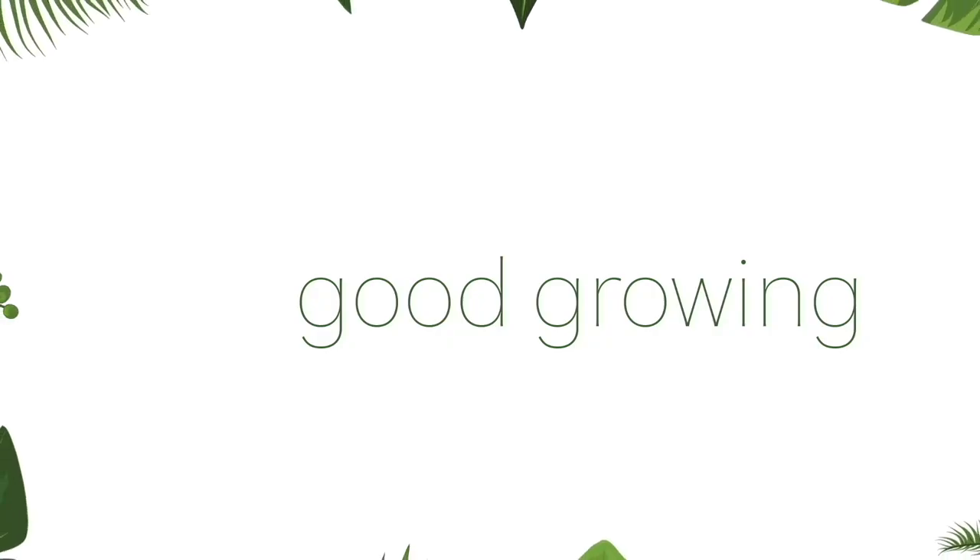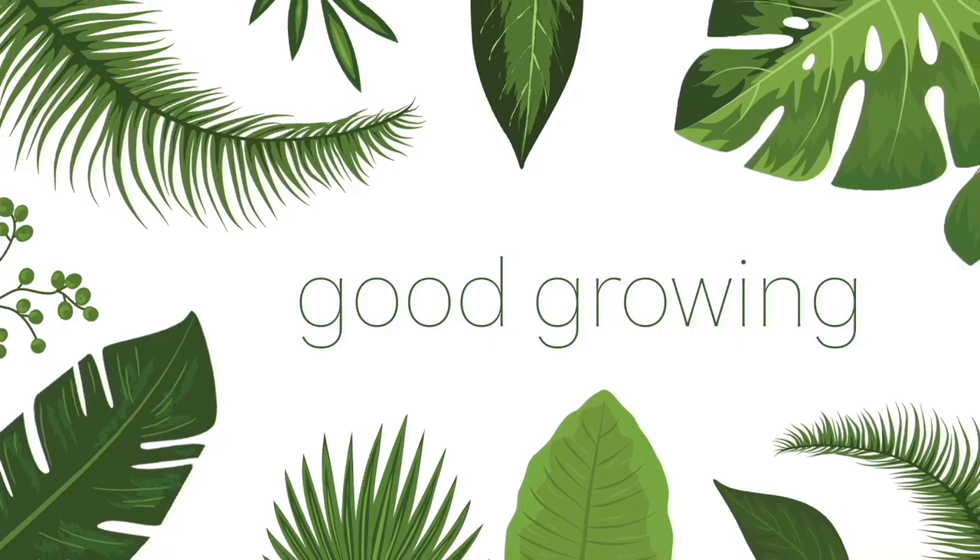Wow! I love it. Hello friends and welcome back to my channel. My name is Emma and today we're going to be talking about The Stem.